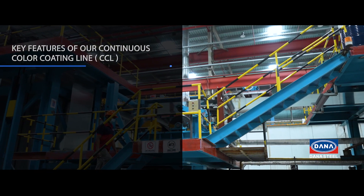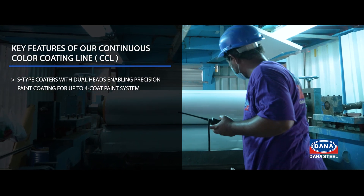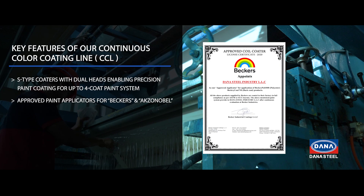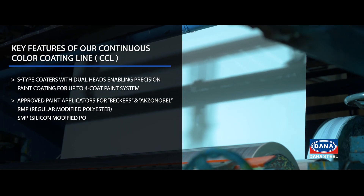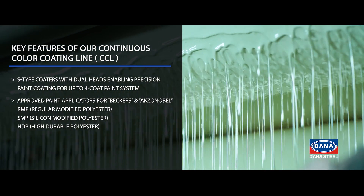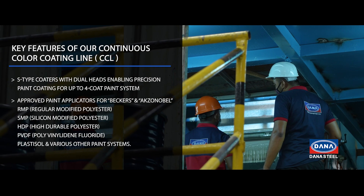Key features of our continuous color coating line: S-type coaters with dual heads enabling precision paint coating for up to a four-coat paint system. Approved paint applicators for Becker's, N-Exonabel, RMP (regular modified polyester), SMP (silicone modified polyester), HDP (high durable polyester), PVDF (polyvinylidene fluoride), plastisol, and various other paint systems.